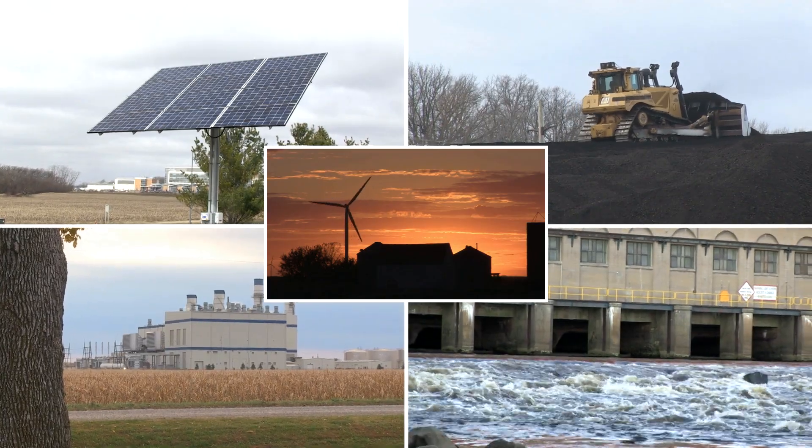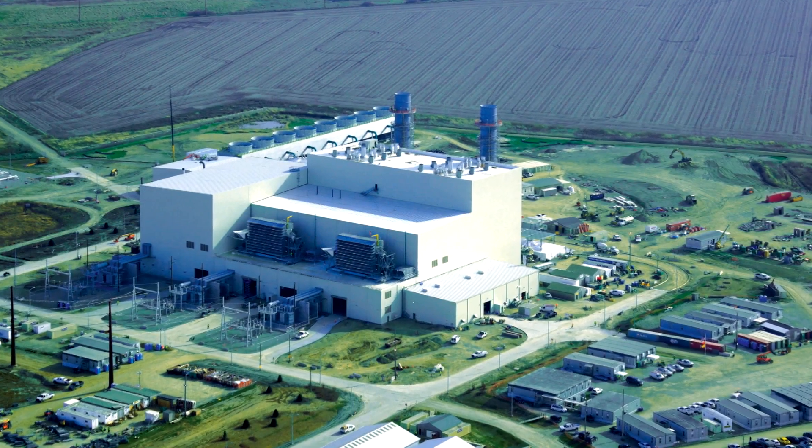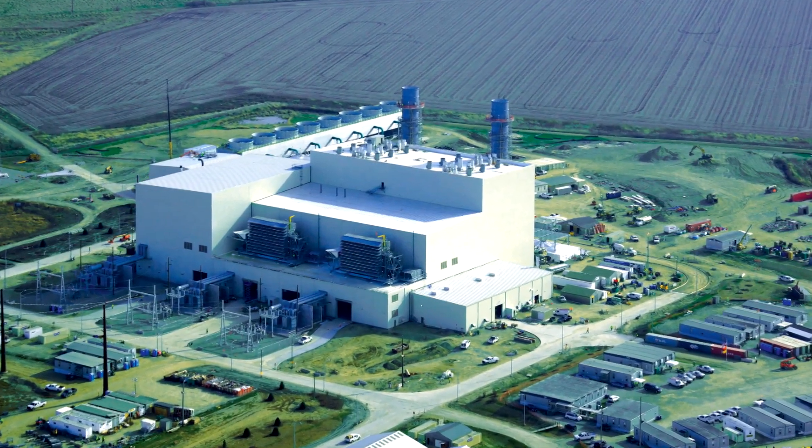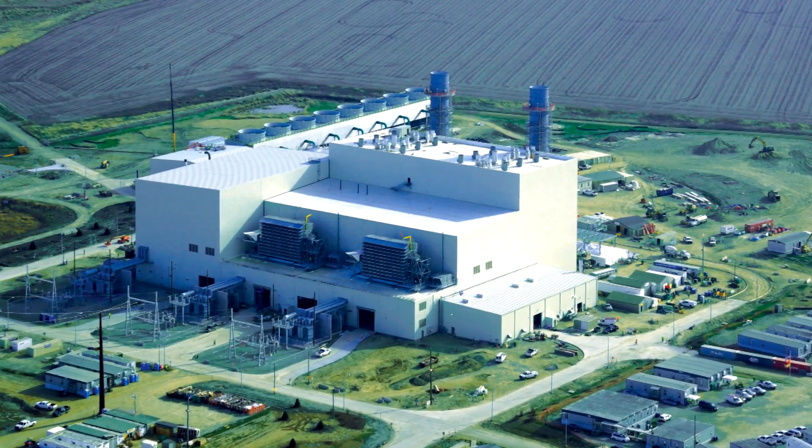we're able to generate electricity that's affordable, reliable, and environmentally responsible. A key player is the Marshalltown Generating Station, or MGS, our newest natural gas fuel power source in Iowa.